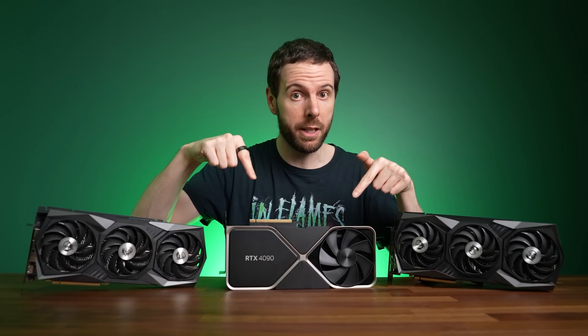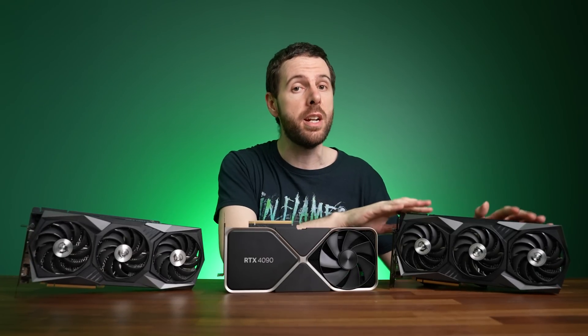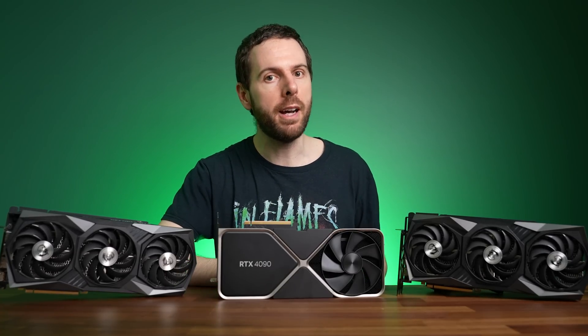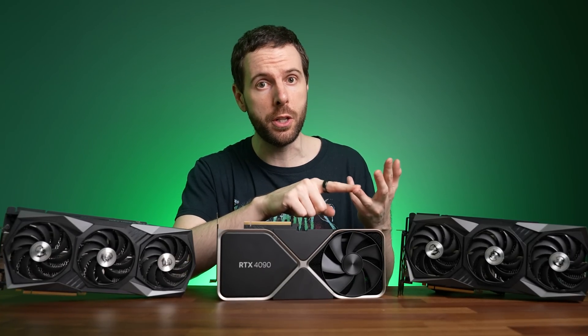Nvidia's RTX 4090 graphics card offers big improvements over the older 3090 and 3090 Ti, but is it worth trading your whole wallet for? I've compared all three GPUs in 25 games at 4K, 1440p and 1080p resolutions to find out.